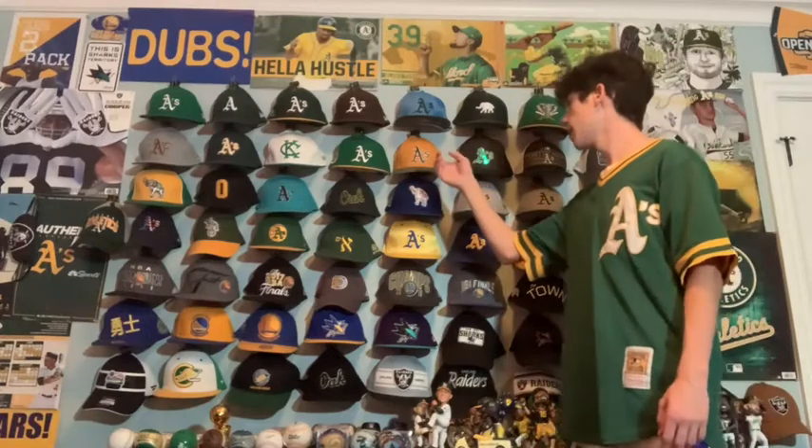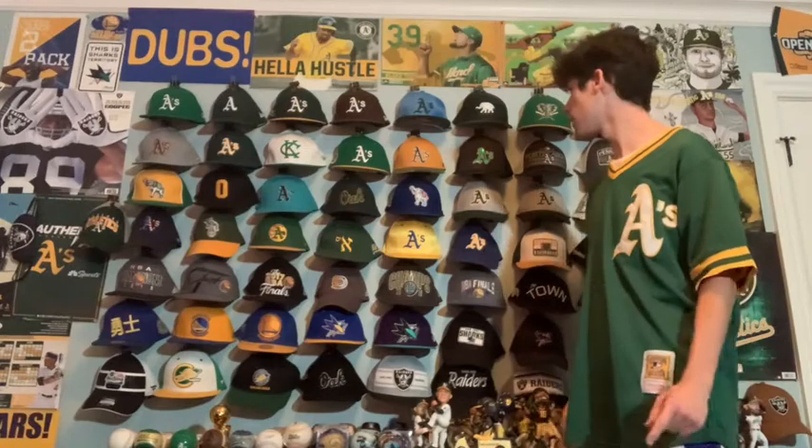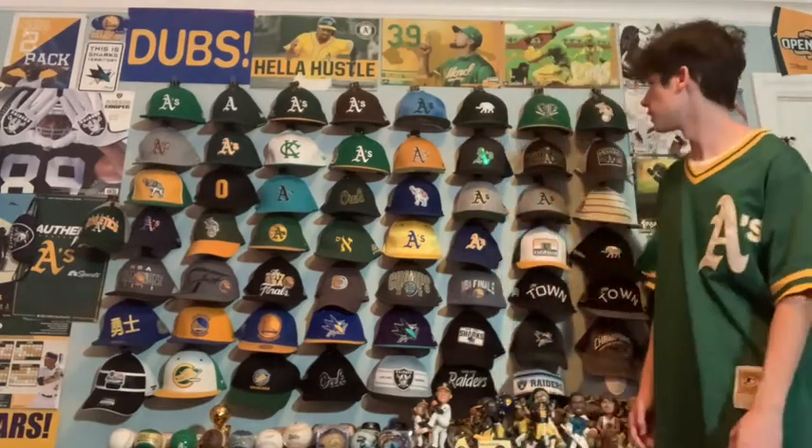Next we just have a camo and yellow A's hat which I think I got at one of the military night games. I like it a lot — cool to have a yellow A's hat as those don't exist that much.